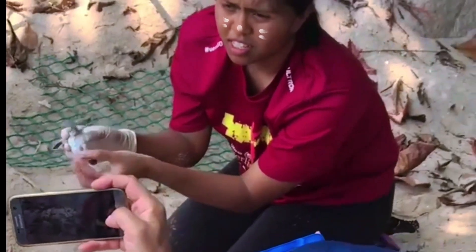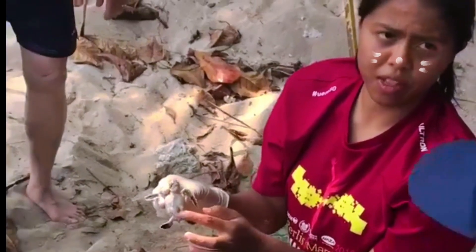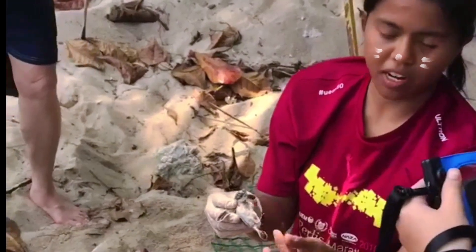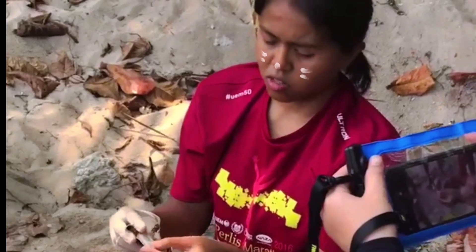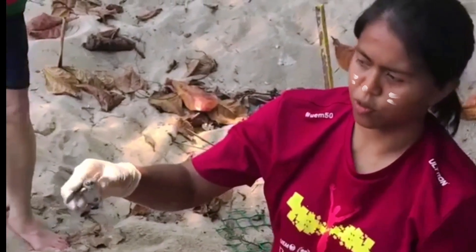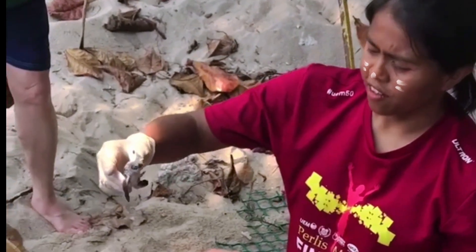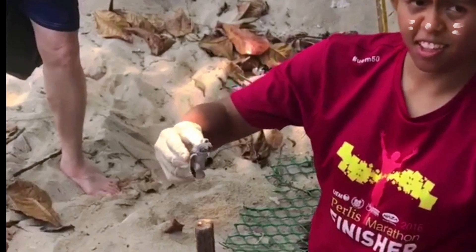The egg yolk provides nutrients for them and right now it doesn't dry for 20 minutes. So maybe around 3 days for this baby to come out. Move them to the side — we see so many inside.